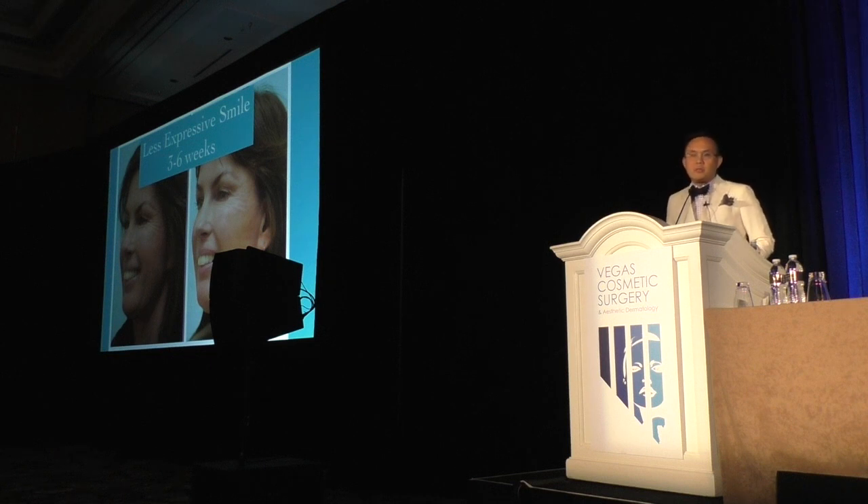If someone's going to get married and they want some of these wrinkles treated, I don't do it — not if it's soon. If they're many months away, yes. I would be very cautionary: even up to three months, just be cautious. If they're getting married within three months, don't do it. This is just an elective procedure, and I certainly don't want upset patients.